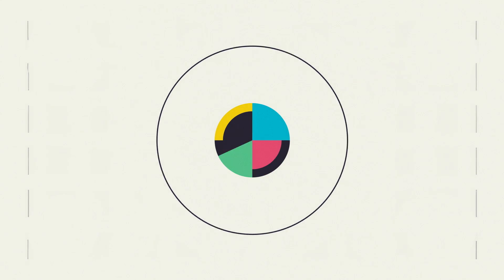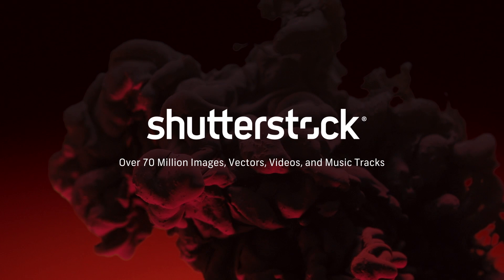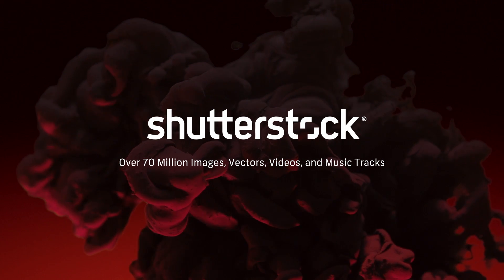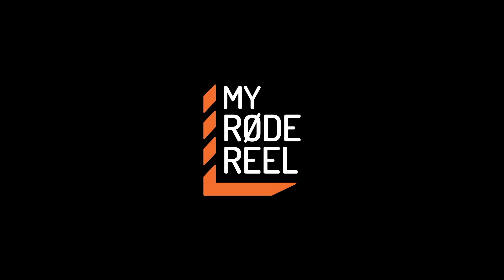No Film School's coverage of NAB is brought to you by Shutterstock, your source for stunning HD and 4K footage plus high-quality music; Blackmagic Design, amazing solutions for film, post-production, and television; and My Road Reel, the world's largest short film competition. Hey guys, it's Andy with No Film School. I'm here with Mark at Lowell Lighting.